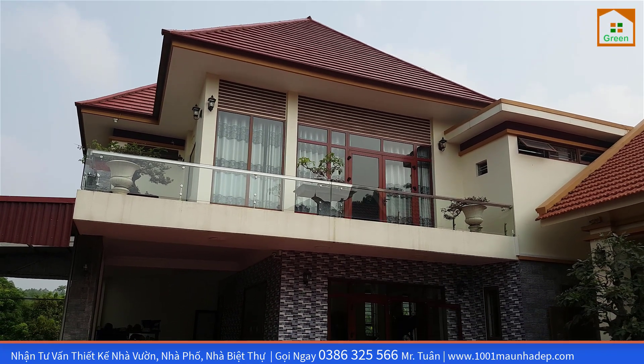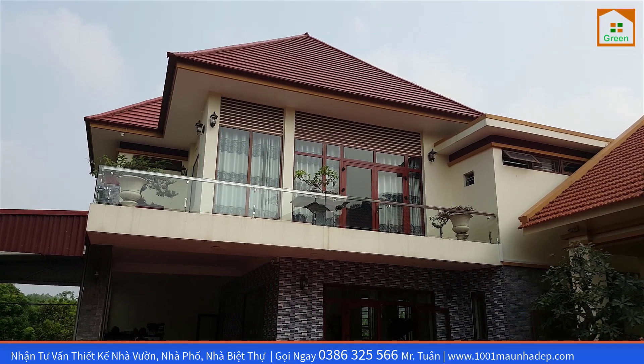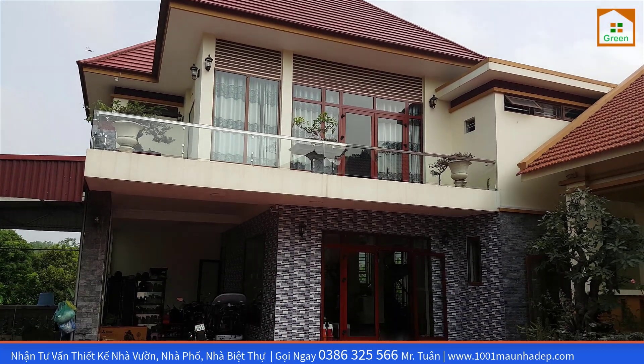Xin chào tất cả quý vị các bạn đến với chuyên mục chia sẻ hình ảnh thực tế với mẫu nhà đẹp của công ty thiết kế nhà đẹp Green. Ngày hôm nay xin mời quý vị các bạn cùng đến thăm một công trình nhà rất là đặc biệt.